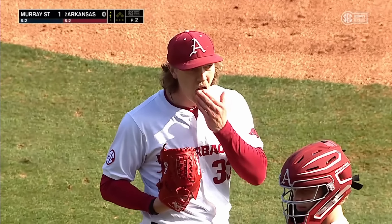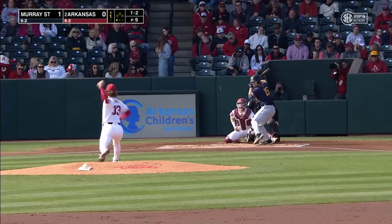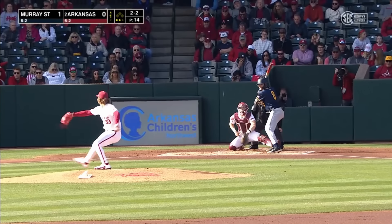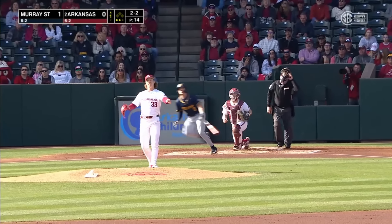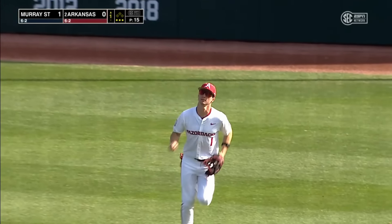A pitch that was left up in the zone by Hagen-Smith. Smith gets it, lifts this towards right center — playable for Wilmsmeyer. Hagen-Smith makes the catch and the side is retired, but one big swing in the top of the first.